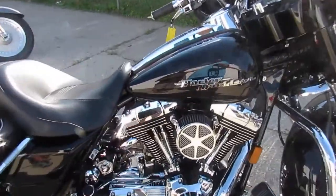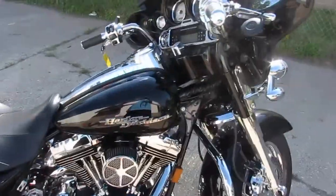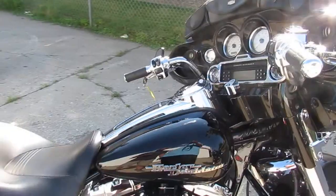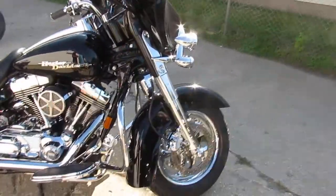It's got chrome wheels, chrome rims, chrome transmission, chrome front end. Chrome everywhere — chrome switch housings. As you can see, this thing is loaded up. The videos and pictures aren't gonna do this thing justice.